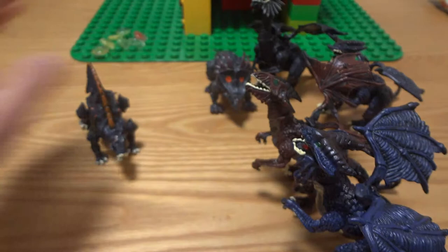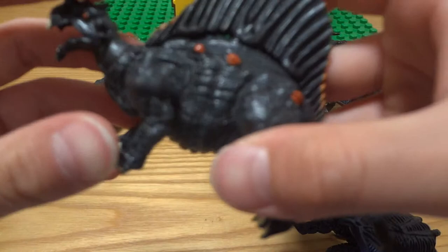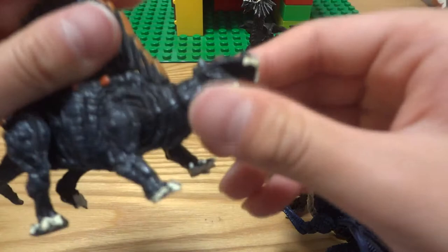Next we have a Dimetrodon. It's kind of like a Spinosaurus but it has four legs and doesn't have a long mouth. This Dimetrodon has a funny shape of face and also has a lot of hard body parts. You can also move the neck, leg, and the tail.